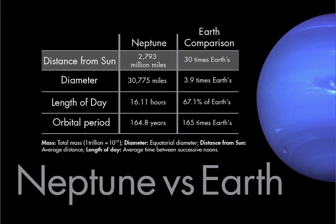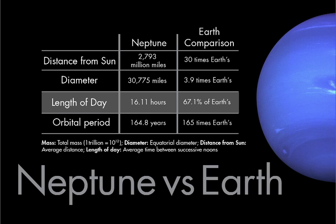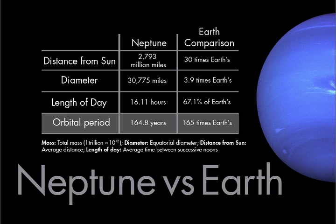Neptune lies about 2.8 billion miles or 4.5 billion kilometers from the Sun on average, and it's some 31,000 miles or 50,000 kilometers wide — about four times as big across as Earth. A day on Neptune lasts just over 16 hours, and a year there takes almost 165 Earth years.